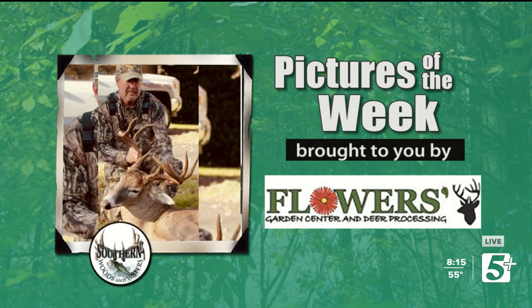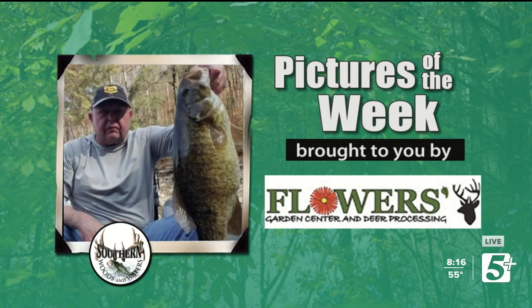Our next picture is Bobby Cothran. Bobby's been on the show in years past — I've done a lot of shooting archery with Bobby years ago. This is a really nice buck that he got in Tennessee a few days ago in muzzleloader season. Congratulations on that one. That's a good deer. Mighty good one.